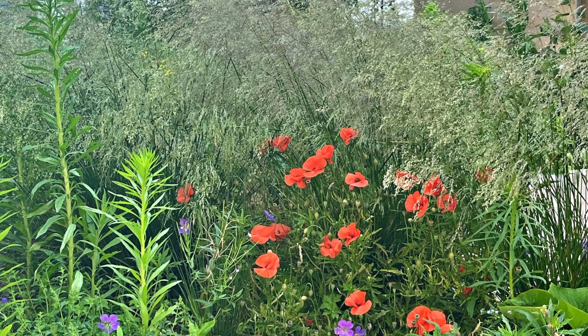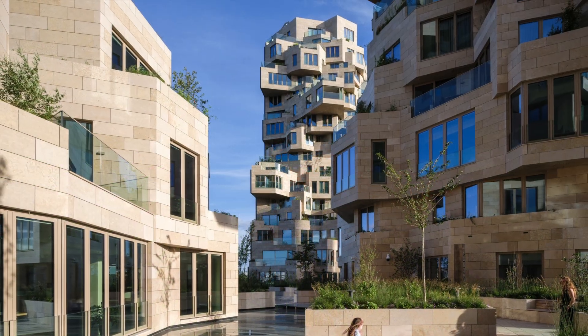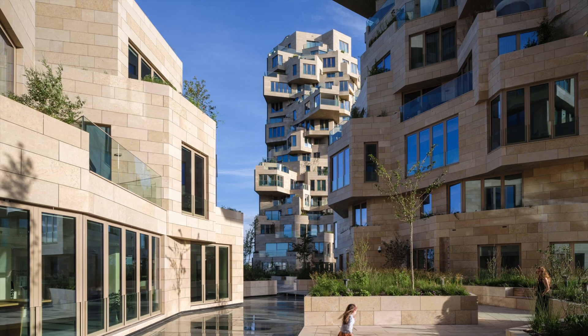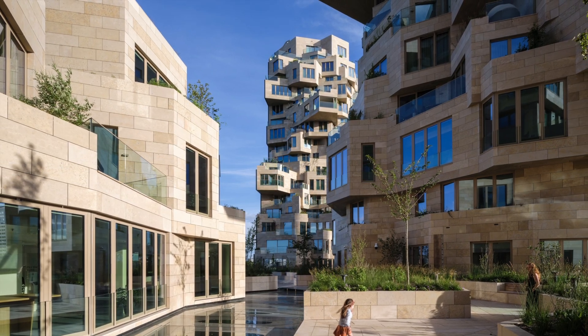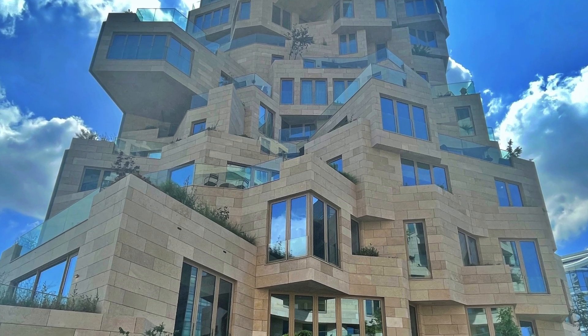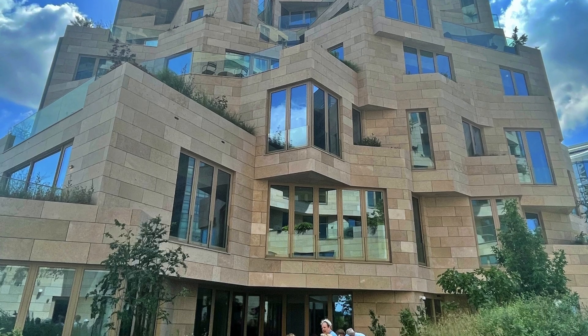The trees and plants on the terraces will positively affect the well-being of people living and working here. Valley combines insights in the field of sustainability, technology, and health. The building's energy performance is 30% better than local regulations require.